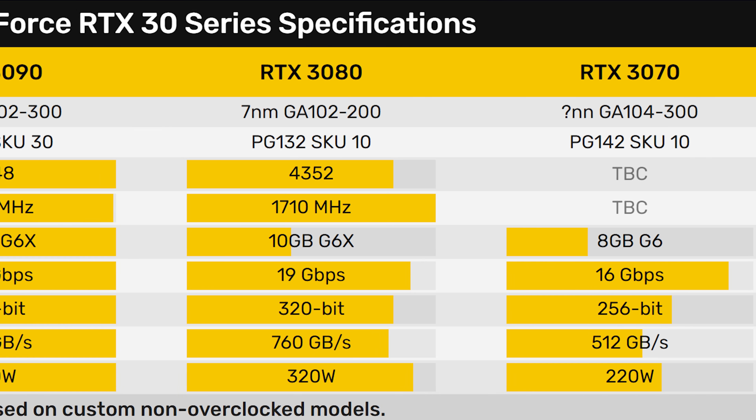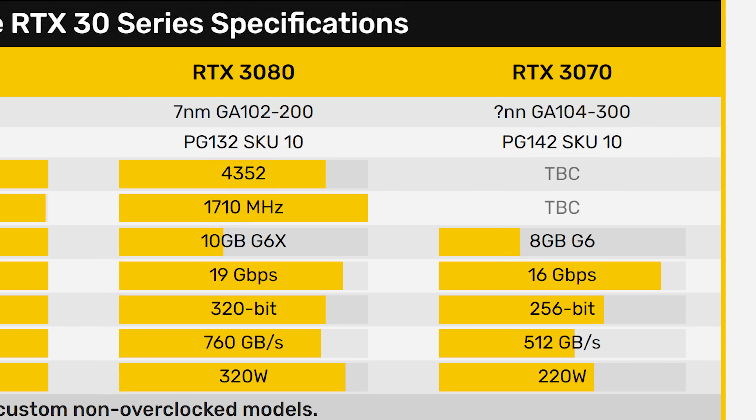Finally, for the RTX 3070, they don't quite know the amount of CUDA cores yet or what clock speed it'll be running at, but they do know about the memory. Supposedly it's going to have 8GB of GDDR6 running at 16 Gbps on a 256-bit bus — so definitely a mid-range card. That'll give you a total memory bandwidth of 512 GBps, and it will all be running at 220 watts, which is a much more reasonable amount of power.